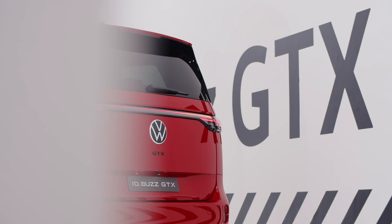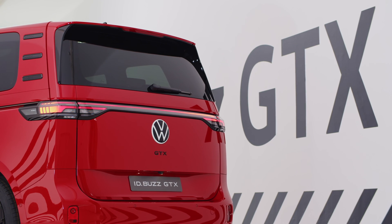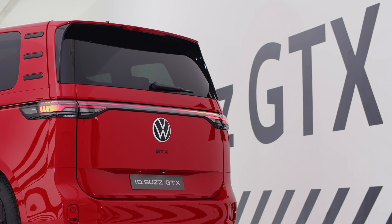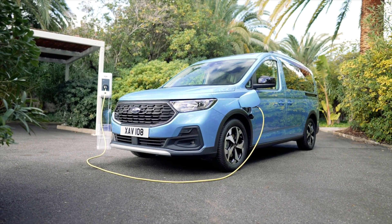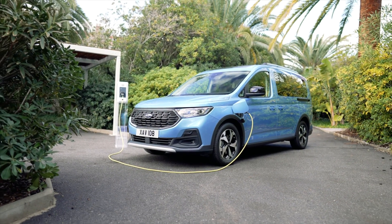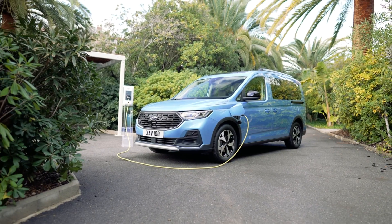Both the Ford Tourneo Connect PHEV and the Volkswagen ID Buzz GTX feature distinctive exterior designs that reflect their respective brands' identities and philosophies. While the Tourneo Connect PHEV emphasizes practicality and aerodynamic efficiency, the ID Buzz GTX exudes retro-inspired charm and modern sophistication, making each vehicle a unique and compelling choice in the electrified vehicle market.